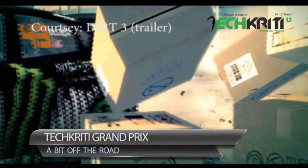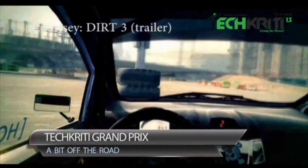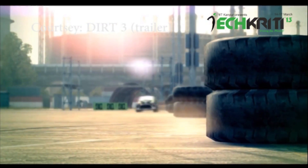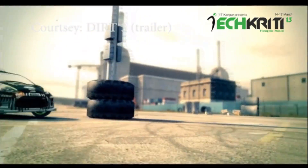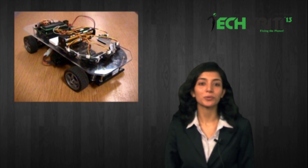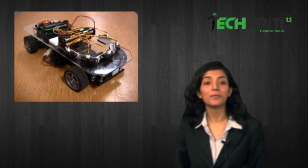Moving on to the final piece, an exciting new event for which we have been asking — why wasn't this a part of Techkriti before? This year the events team is finally introducing Techkriti Grand Prix. Watching racers go in these cars would definitely remind you of your dreams of speeding into the horizon. This event requires participants to fabricate a remote-controlled car powered by an internal combustion engine. The car will have to race against other cars on and off road, riddled with obstacles at every point, to make it to the finish line.